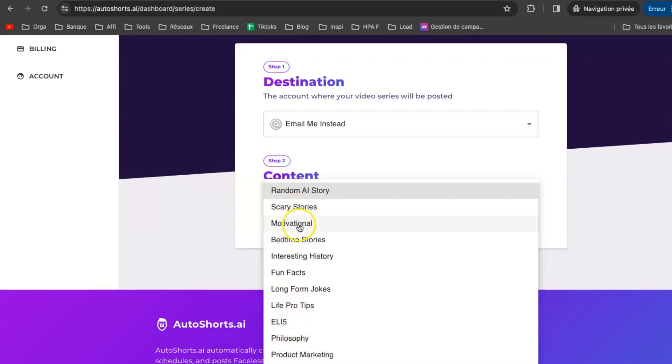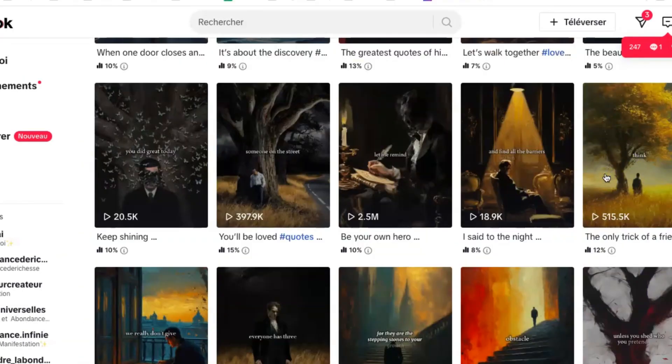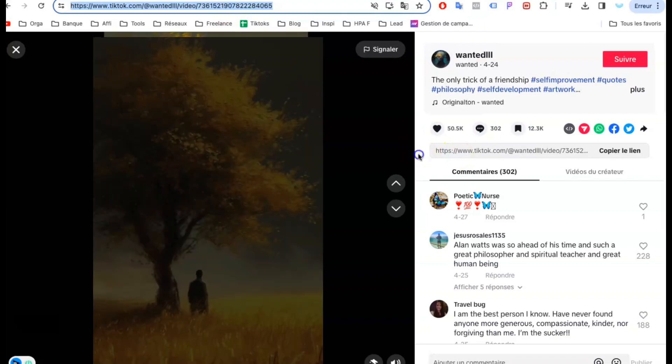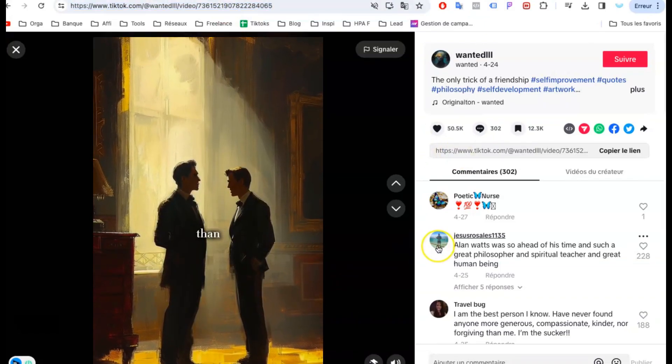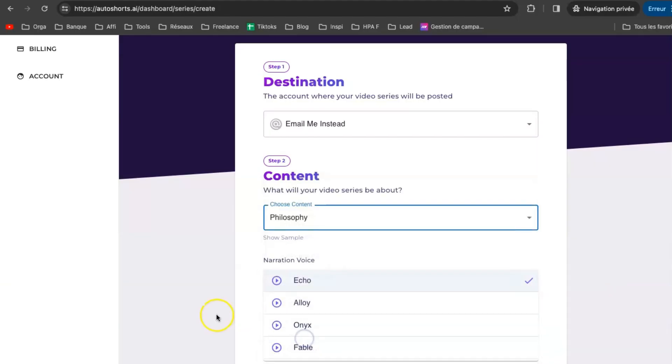There are lots of categories to pick from, and they're all hot topics on social media right now. So, let's say you're into deep thinking and pondering life's big questions, kind of like that guy you saw on TikTok who's blowing up with millions of views. 'You won't understand what I mean now, but someday you will. The only trick of friendship, I think, is to find people who are better than you are, not smarter...' So, let's go with the philosophy niche.